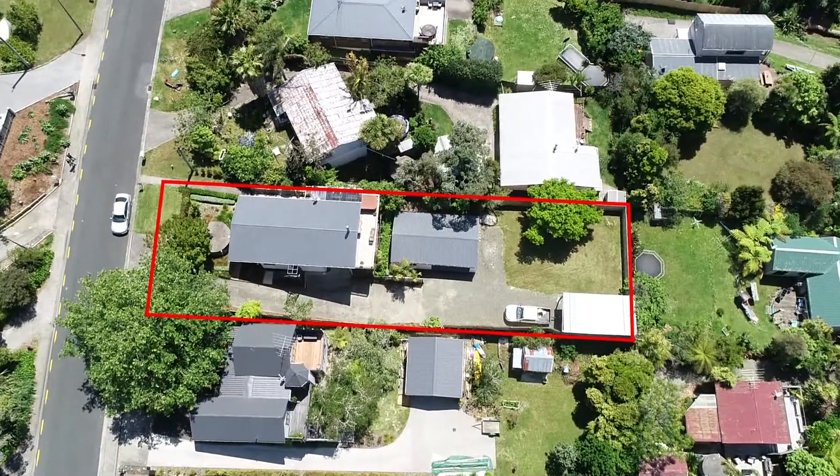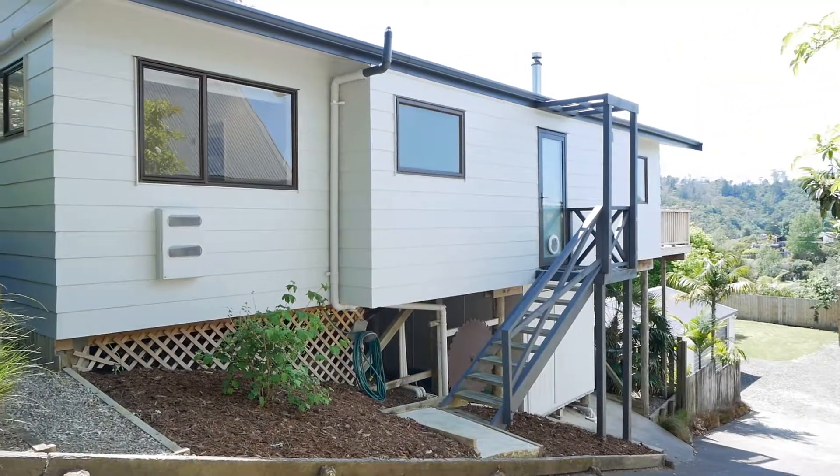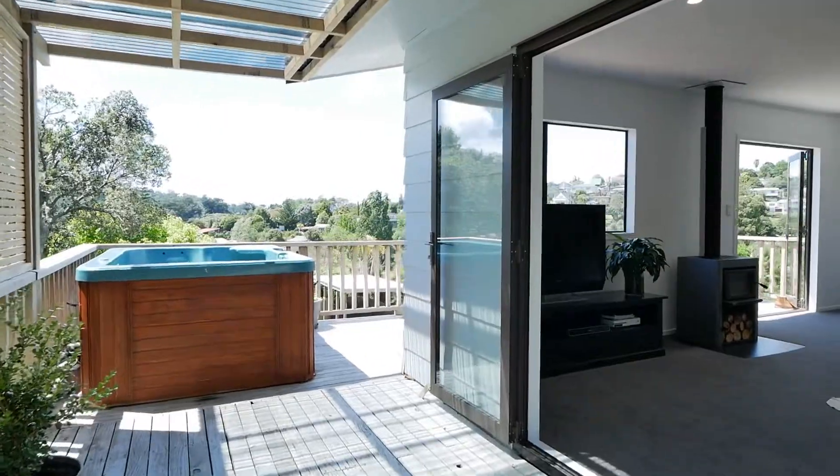This is a fantastic property. It's on a full site of about 812 square meters. The house has been completely renovated to a really modern and high standard. The kitchen is fabulous — I can't wait to show you that. It's fresh, it's new. All you have to do is move in and relax. Come on in, let's have a look around and we'll see you shortly.